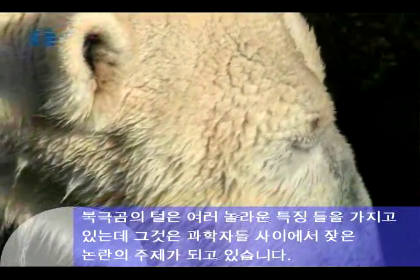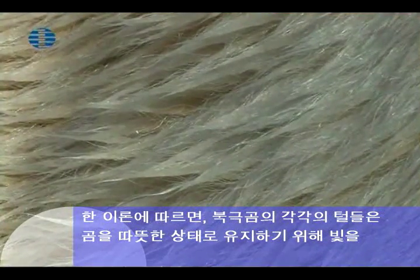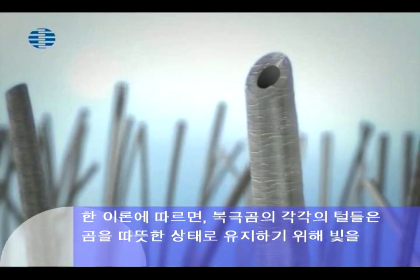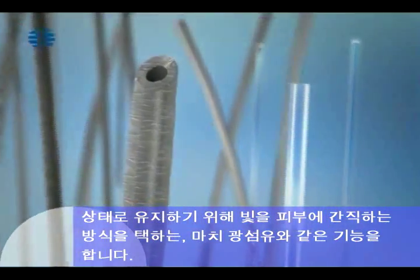Polar bears are among the most popular animals with visitors to zoos all over the world. The polar bear's fur has some amazing properties and is a frequent topic of discussion among scientists. According to one theory, the individual hairs of the polar bear's coat act in the same way as optical fiber tubes, conducting light to the skin to keep the bear warm.